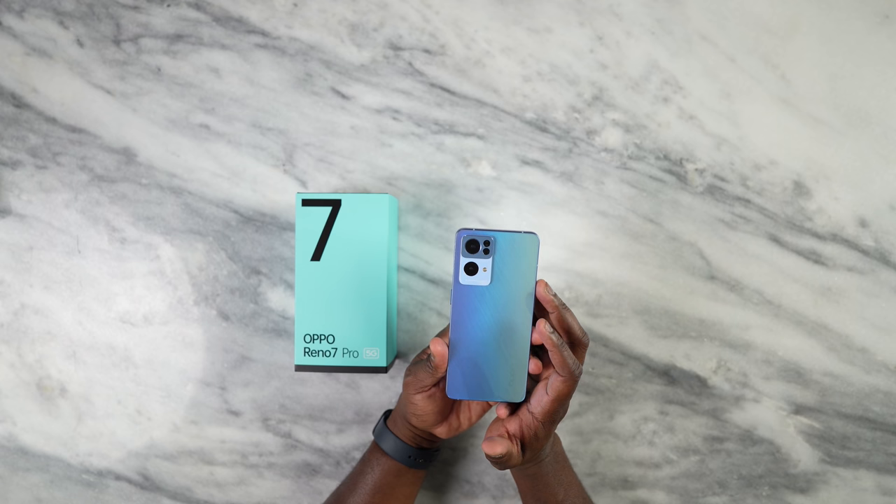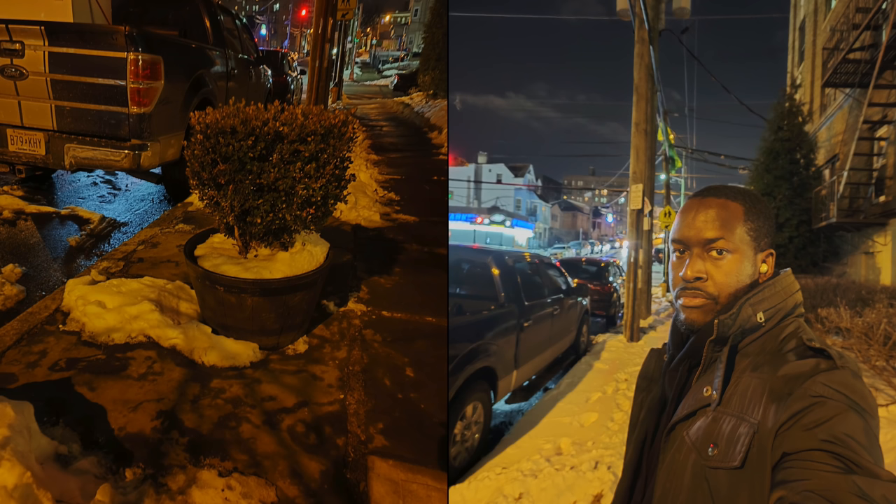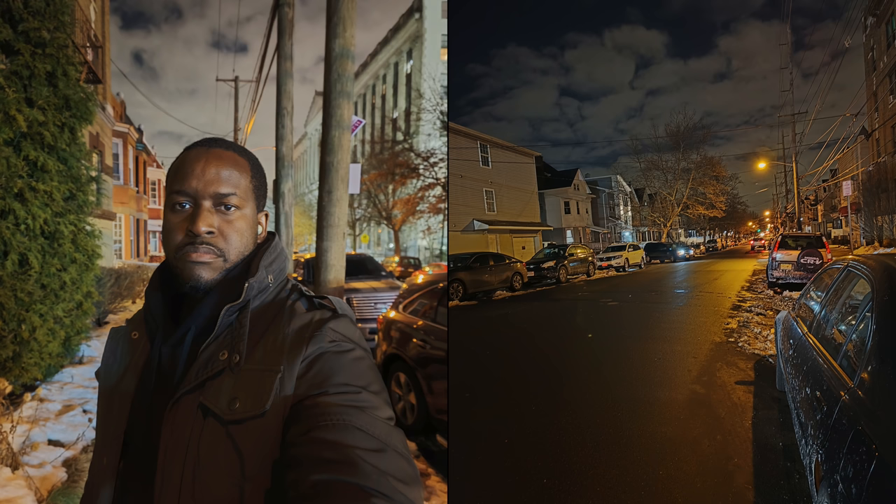Those are the images from the Reno 7 Pro 5G and I think they're pretty good — decent overall. The front-facing camera doesn't shoot 4K video; it's at 1080p, while the rear does have 4K. I wanted to focus on images because they've really done a good job improving the portrait photos on this device.